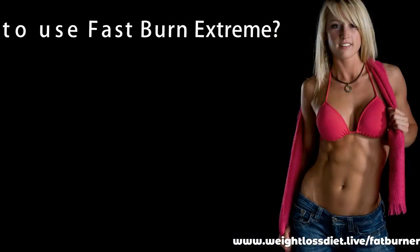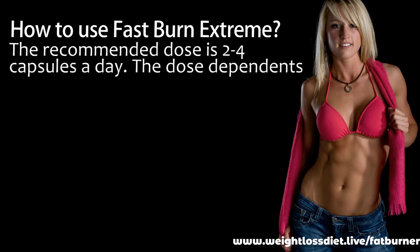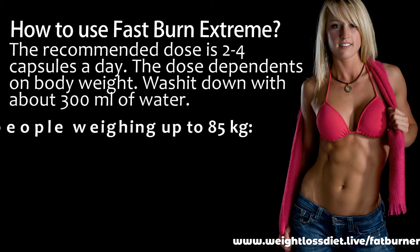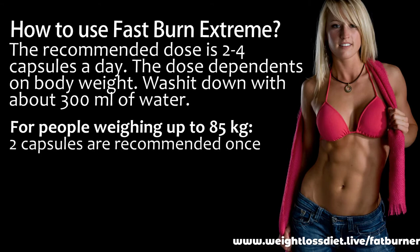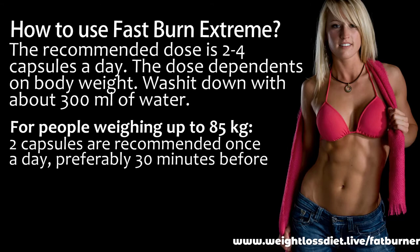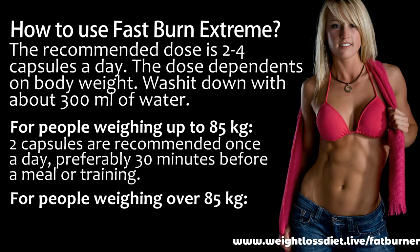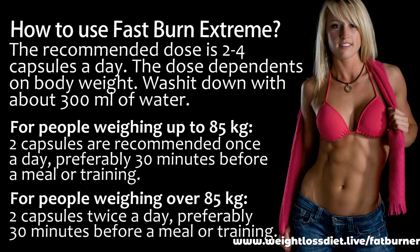How to use Fast Burn Extreme: the recommended dose is two to four capsules a day, depending on body weight, washed down with about 300 milliliters of water. For people weighing up to 85 kilograms, two capsules are recommended once a day, preferably 30 minutes before a meal or training. For people weighing over 85 kilograms, two capsules twice a day, preferably 30 minutes before a meal or training.